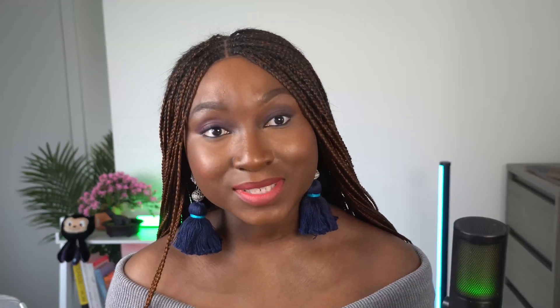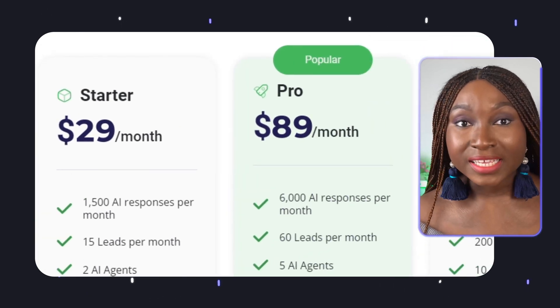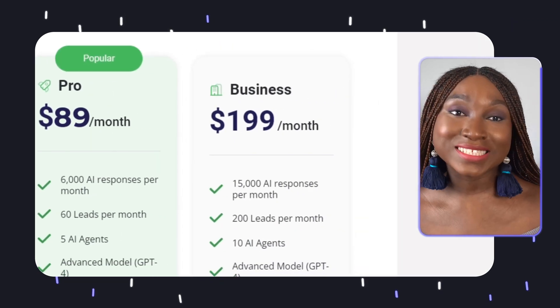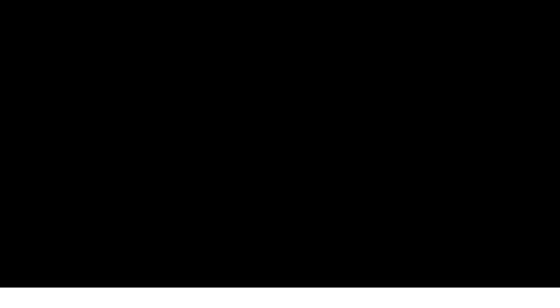The pricing is also very flexible. You can start for free without the need to put in your credit card details. They also provide a Starter package at $29 per month, a Pro package at $89 per month, and a Business package at $199 per month — which is very reasonable for what they provide.